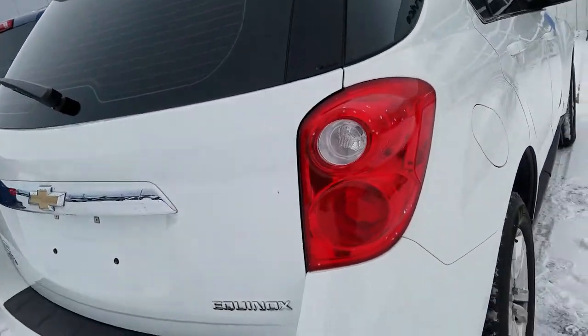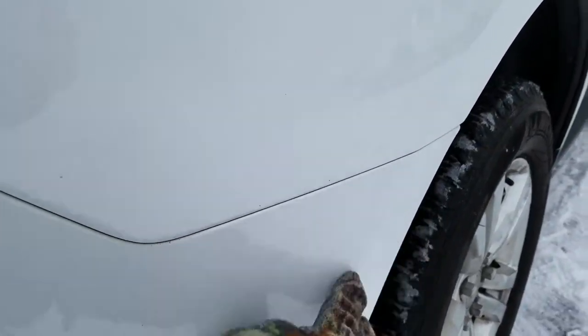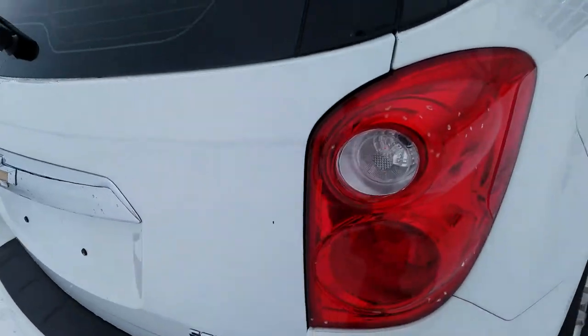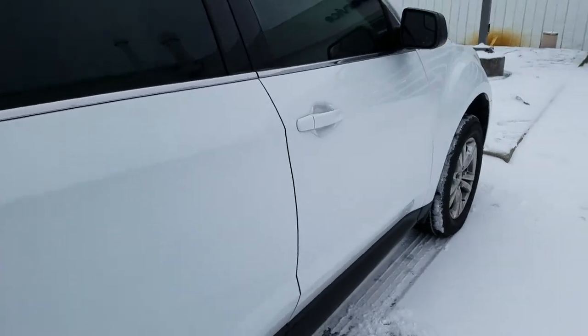Moving to the passenger side exterior, you do have some scrapes right here — scrapes right on the bottom and then right up there as well. It does look like you have a couple of scratches here as well as on the back of the tailgate. Other than that, it is in good condition and has been well maintained.